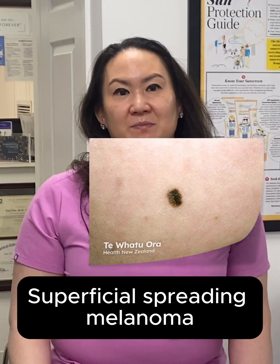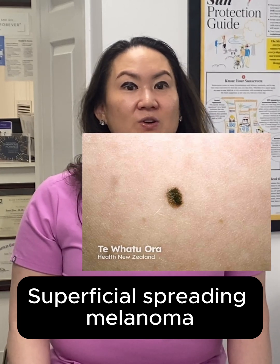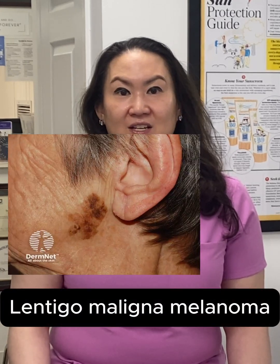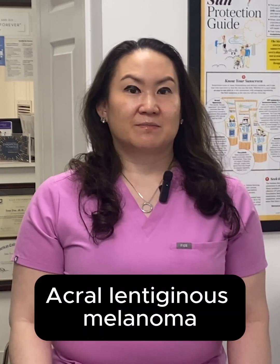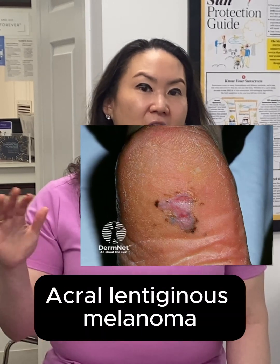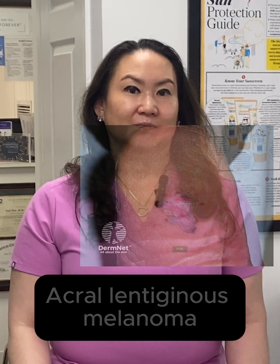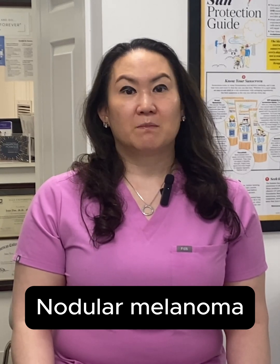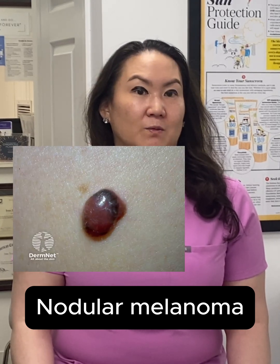There are four main types of melanoma. Superficial spreading melanoma is the most common and often grows across the surface before going deeper. Lentigo maligna melanoma appears on sun-damaged skin in older adults, especially on the face and the arms. Acral lentiginous melanoma, more common in people with skin of color, shows up on the palms, soles, and underneath the nails. Finally, nodular melanoma is the most aggressive and grows deeper, faster — often presenting as a firm bump that may be dark, red, or pink.